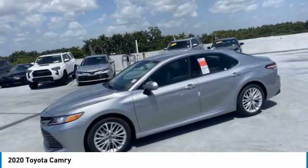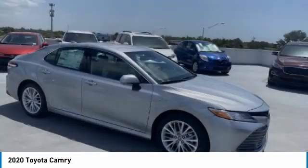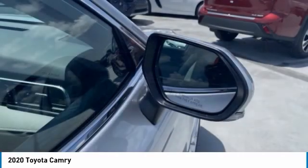Make a great choice today with the 2020 Camry. Toyota Camry is an affordable mid-sized car, reliable, and a great comfortable commuter car. Here are some of this vehicle's great options.